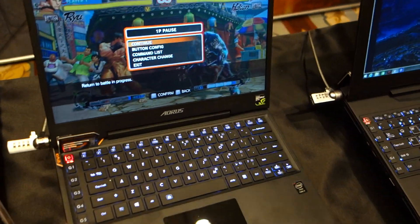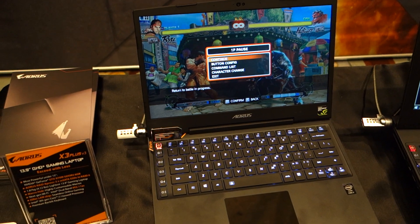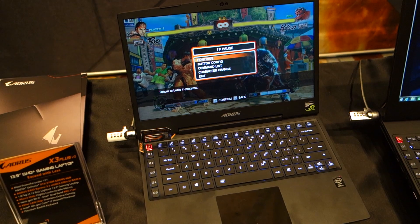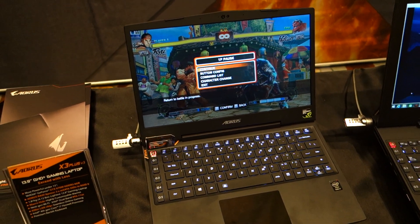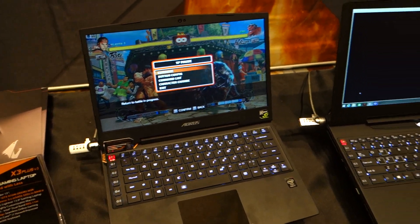It is pretty thin. What GPU is powering this? The GPU is a 970M. The 970M is the most powerful GPU in under-14-inch gaming laptops. Can you not fit a 980M in something so small? We're trying to.